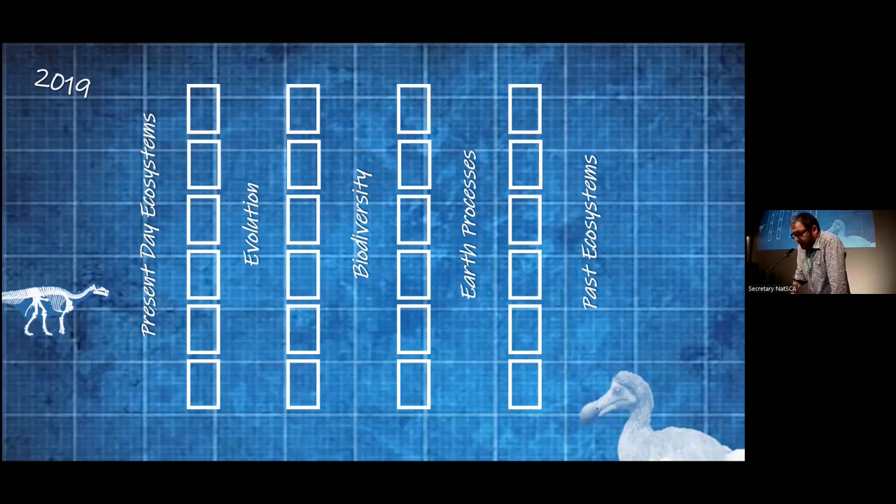The displays that most of our visitors interact with, the background or set dressing for our evening events, our weddings, our family activities, and the springboard for some of our teaching talks and tours. A large cross-museum group got together to hash out what the main theme should be across the court and within each of the aisles. We ended up deciding that the central middle aisle will be on biodiversity, either side of that is evolution and then earth processes, and on the extremes, present-day and past ecosystems complementing each other.